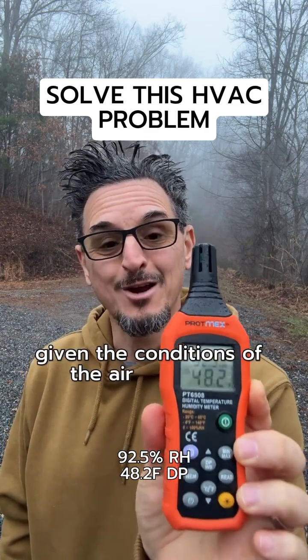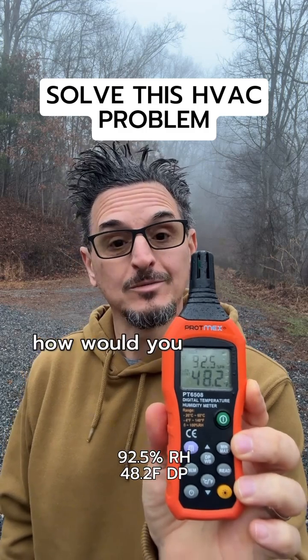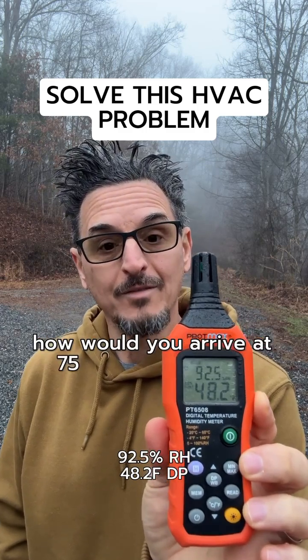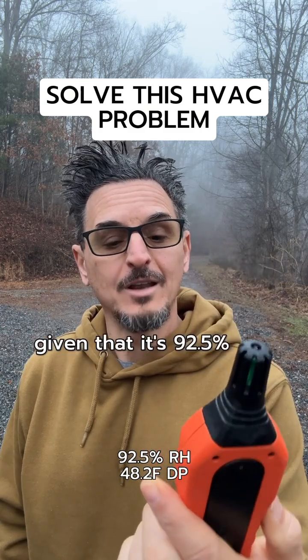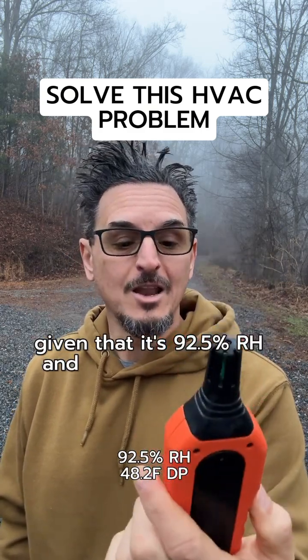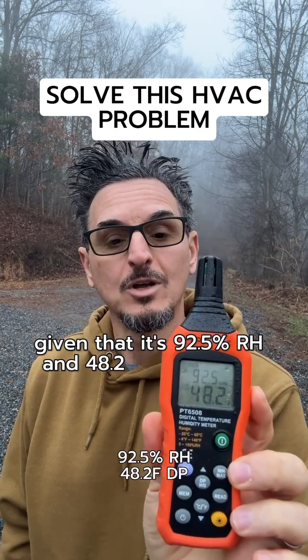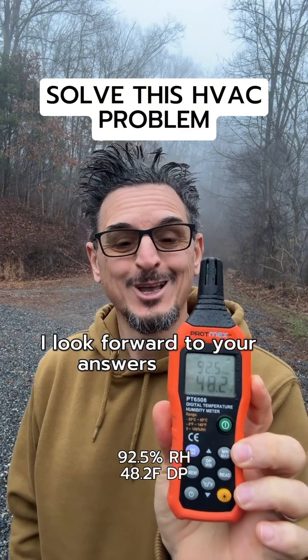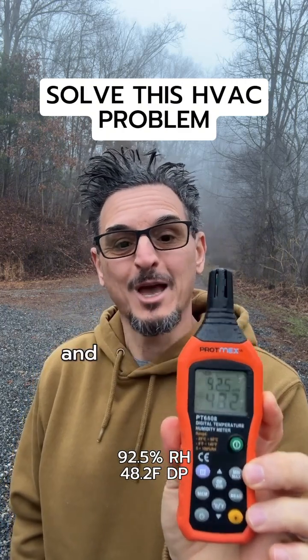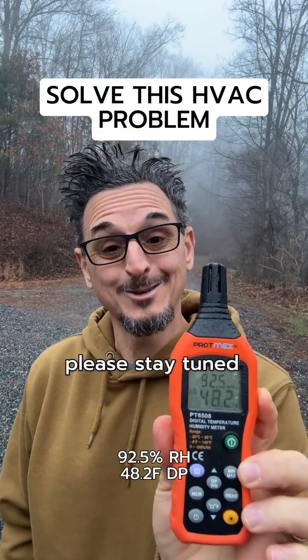So given the conditions of the air right now, how would you arrive at 75 dry bulb, 55 dew point, given that it's 92.5% RH and 48.2 dew point in the air? I look forward to your answers in the comments. Please post them and I will post the answer to this tomorrow. Please stay tuned.